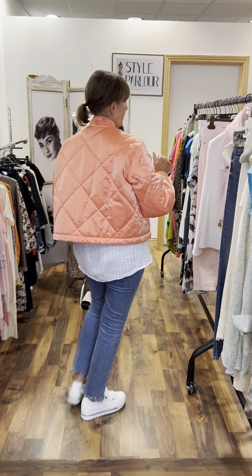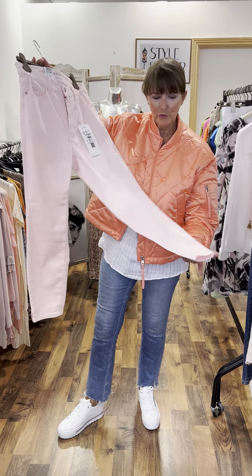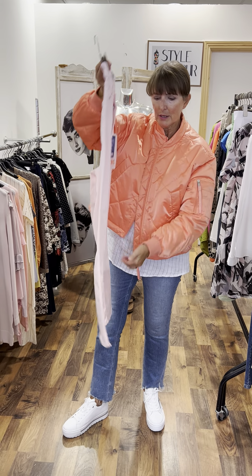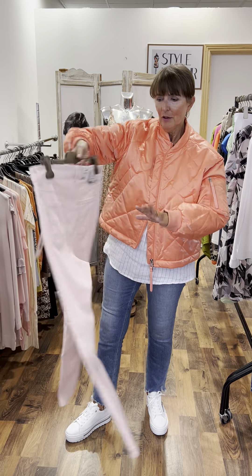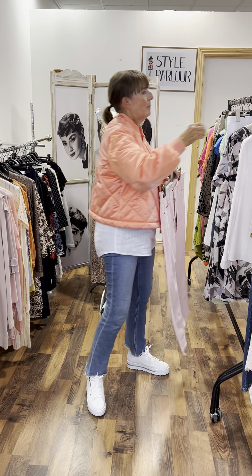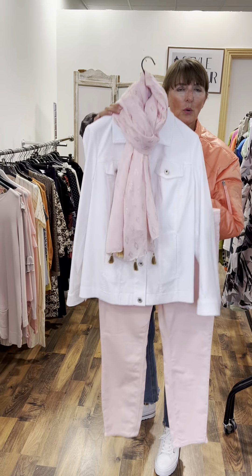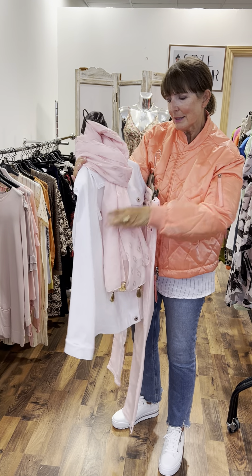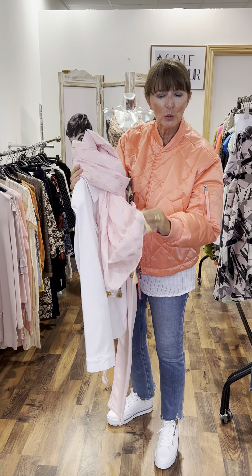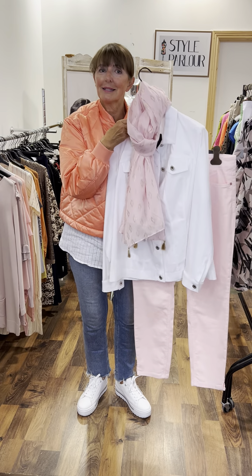We have some gorgeous pieces next on our second rail for our curvy ladies. Starting with a pair of pink jeans — super soft fabric, sold very well, great shape, long in the rise so a good classic fit, with a little split at the bottom. To give you an idea of size, this pair is our size 16. I put it with a stretch white jacket and this gorgeous pink and white scarf. Our jacket is €79.95, and our gorgeous pink scarf with a hint of gold and gold fringing is €39.95. Our jacket is also a size 16.